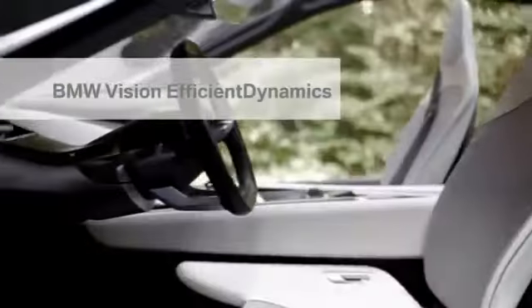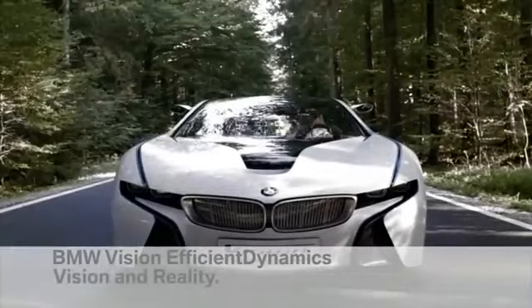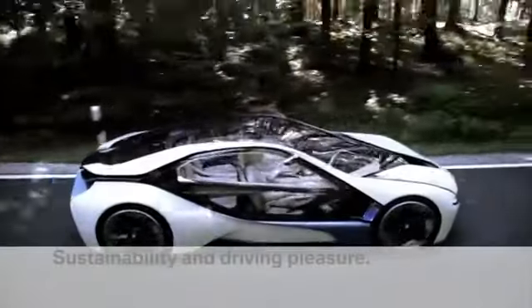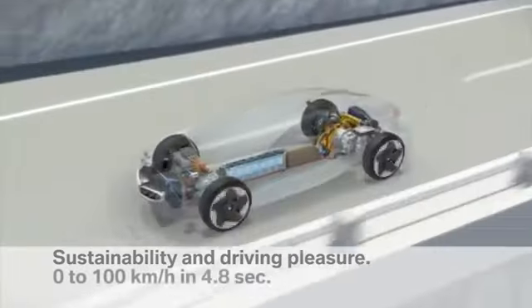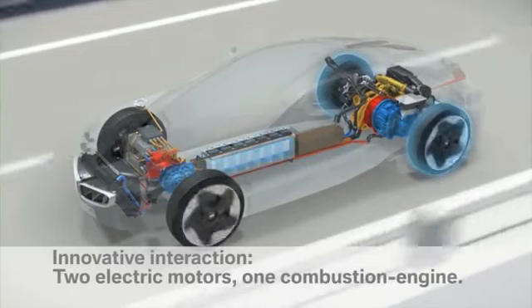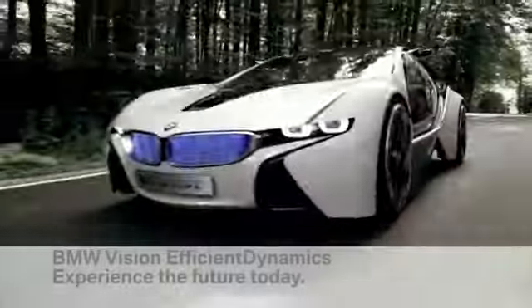BMW Vision Efficient Dynamics — when the seemingly impossible becomes possible. Through innovative technologies, we are ensuring today that driving pleasure tomorrow knows no boundaries. No other car demonstrates so clearly that sustainability and driving pleasure can be increased simultaneously, thanks to an innovative interplay of two electric motors and an internal combustion engine — with the fuel economy of a small modern car and the performance of a powerful sports car. BMW Vision Efficient Dynamics — experience the future today.